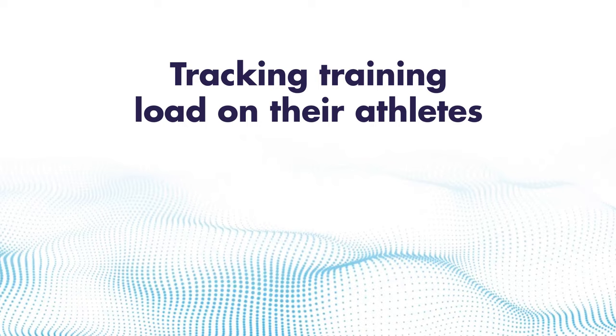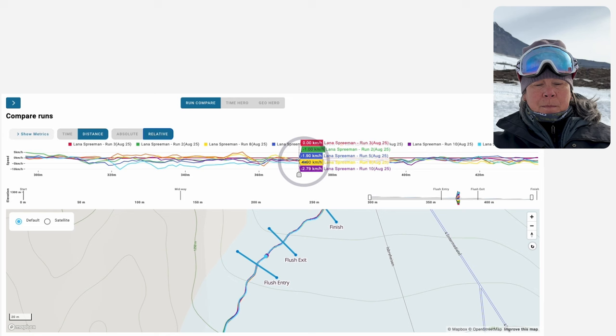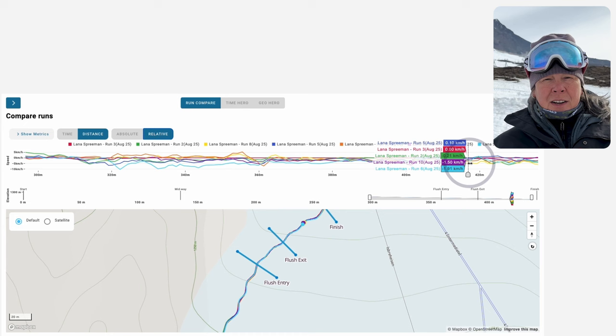Another valuable use for the sensors in our program was the ability to track athletes through a training day and recognize exactly how many runs the athlete took. We can see how many were actually finished and track that. We can also track the level of speed the athlete gains throughout the course of the training day — for example, if their first run is fastest, do they have a steep fall-off as they get tired?